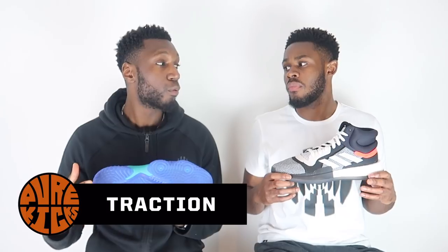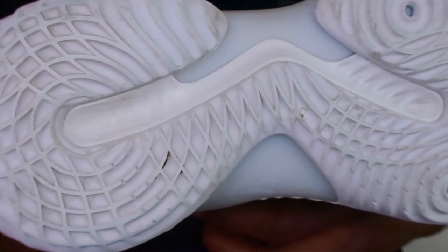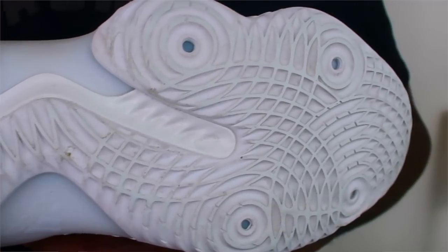Next up, talking about traction. Over here in the Adidas Pro Bounce, we've got that water ripple circular pattern, which does the absolute trick — very very consistent. It's only inconsistent when we're talking dust; there is some wiping involved. But the bite? Special bite. Crunch.